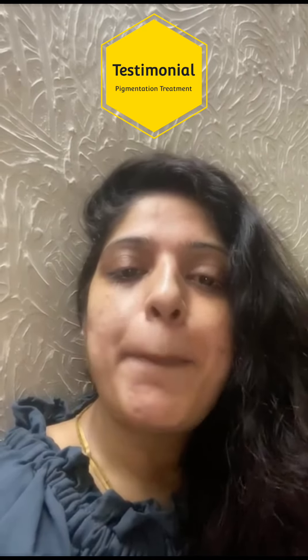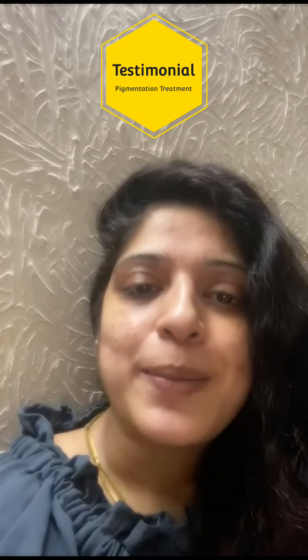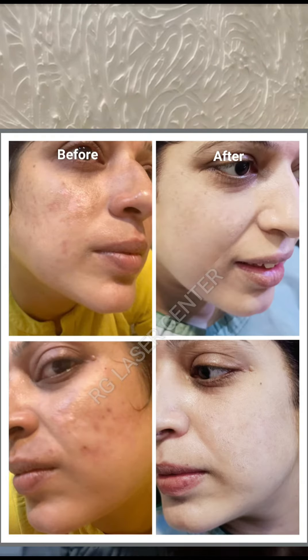They suggested me a peel of six sessions. I started it, and after six sessions you can see my face — all pigmentation has gone and it is just a miracle for me.